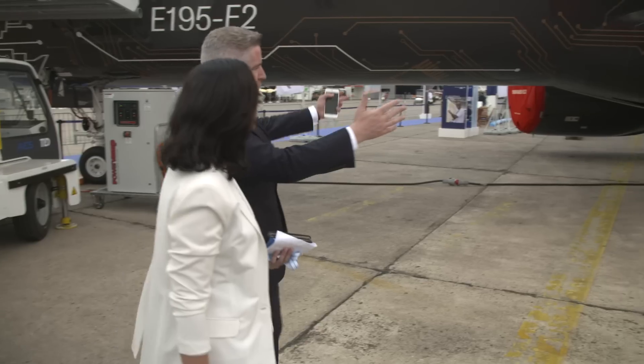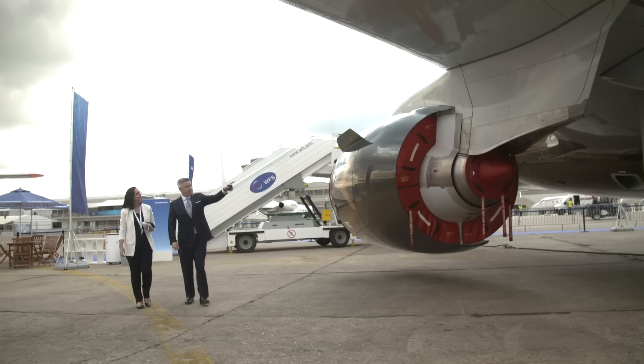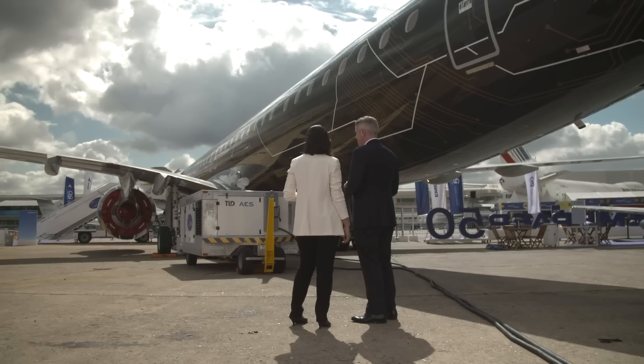It is the quietest narrowbody aircraft in the world — not only in the cabin, but also outside. So it's kind to the passengers, but also kind to the environments over which we're flying.